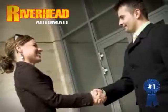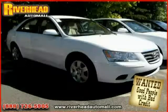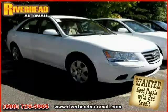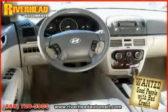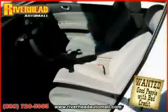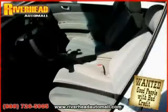Great savings are available on vehicles like this 2008 Hyundai Sonata, equipped with cloth interior, CD player, cruise control, heated mirrors, side head airbag, satellite radio, traction control, and front wheel drive.